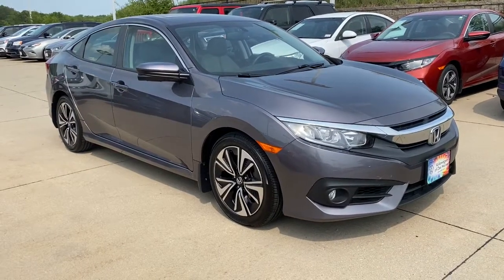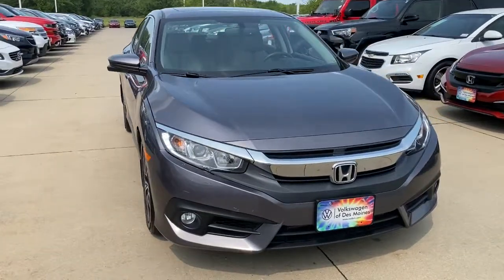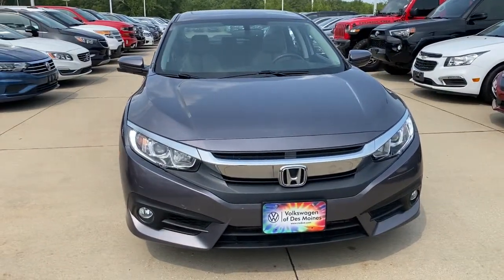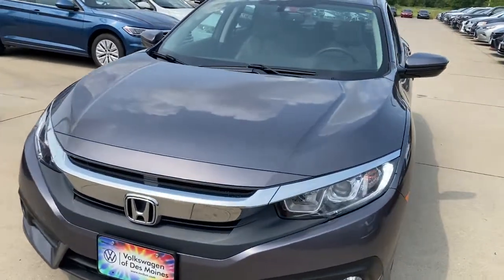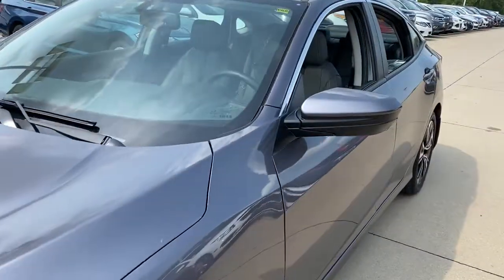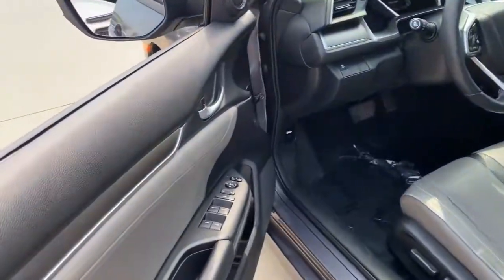Introducing the 2018 Honda Civic. With less than 35,000 miles on it, you'll look smart and sporty in the Civic sedan. It packs sophisticated style, impressive fuel efficiency, powerful performance, and advanced safety and connectivity technology. Best of all, it's simply a joy to drive.